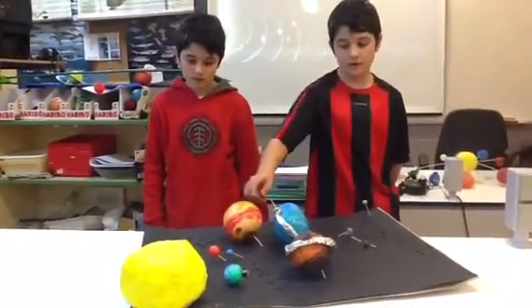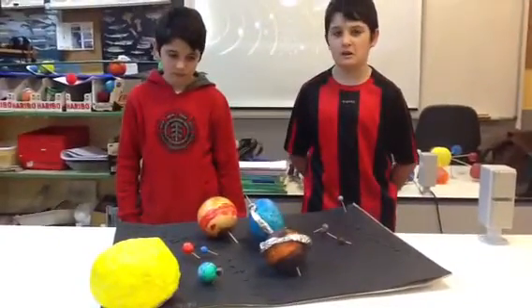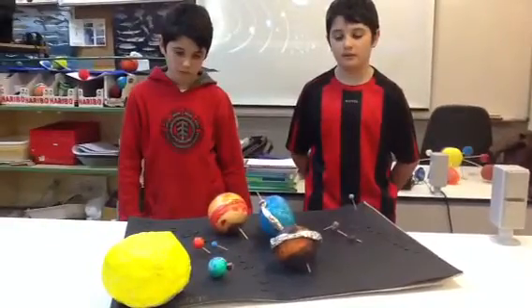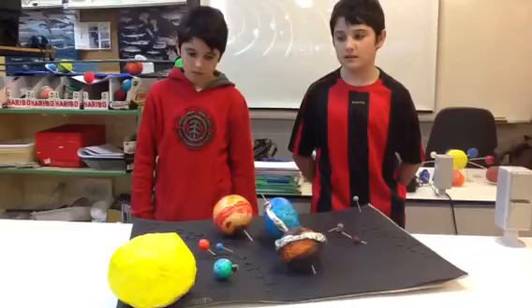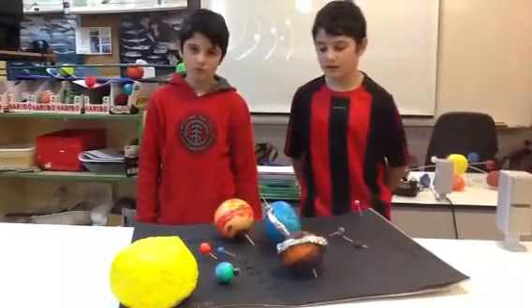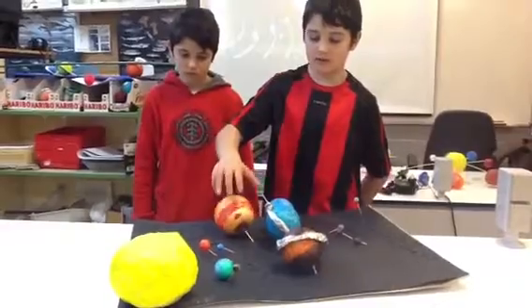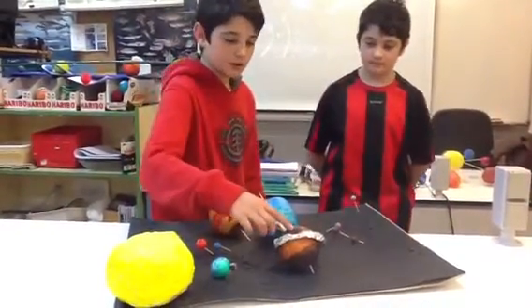This is Jupiter, and it is the fifth planet from the Sun. It is a giant planet, and it is the biggest planet in the solar system. It has rings, but they are invisible. It has a storm that is three times the size of the Earth.